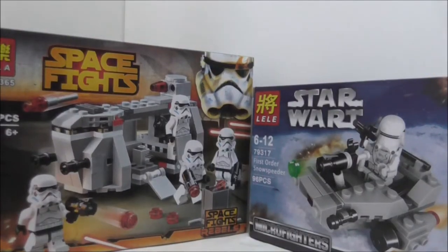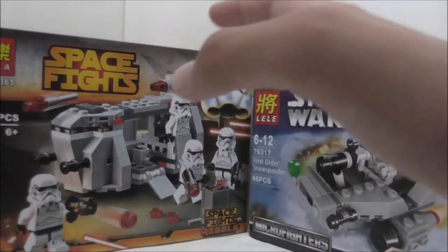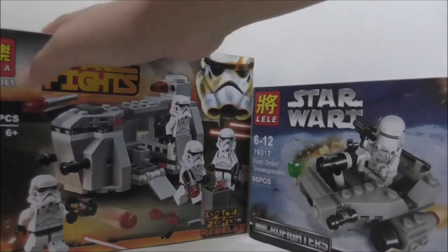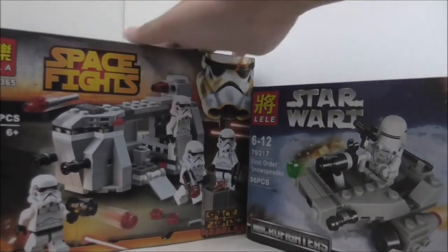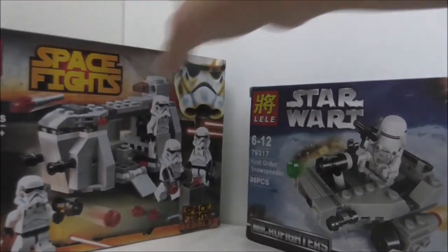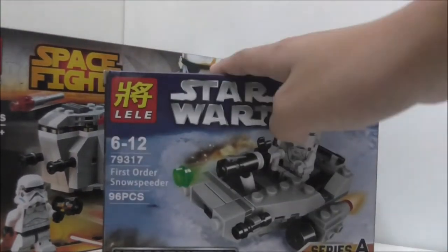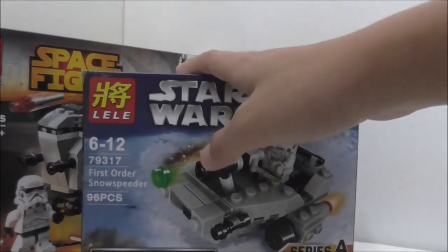Hey guys, my host here is Astrid and today I'm going to be doing a giveaway. This is the third giveaway of my channel and this is the Lily and Bella Star Wars giveaway. I'm going to be giving away two sets: the Bella Star Wars Rubble's Imperial Crew Transport Battle Pack, and the Lily's Star Wars Microfire First Order Snow Speeder.